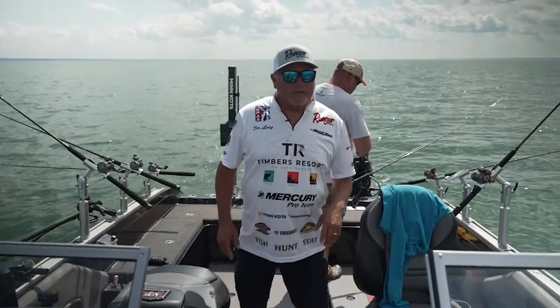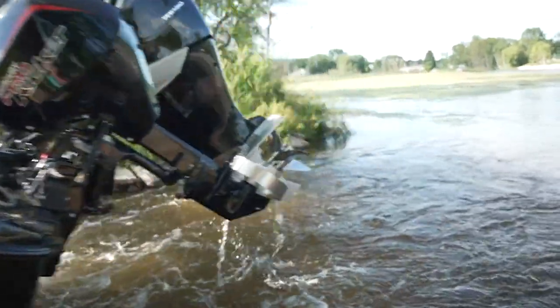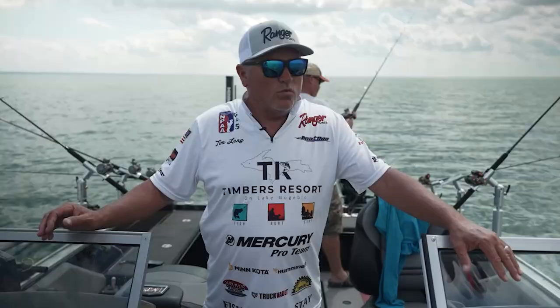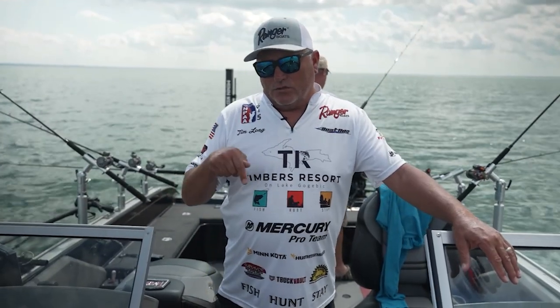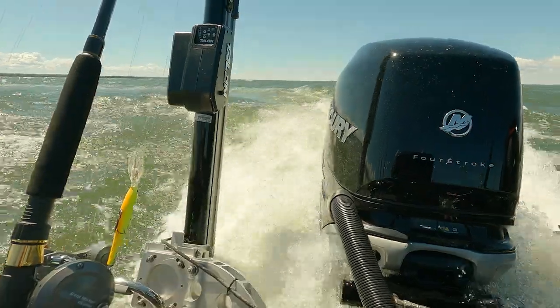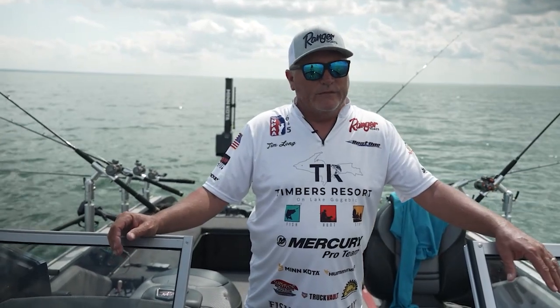Today we're fishing out of my 621 Ranger — such a beautiful package. This is the nicest boat I've ever ridden in my life. I've been with Ranger since 2001, but this 2021 Ranger 621 powered by the Mercury Verado 400 is the nicest running boat I've ever had in my life. Hands down.